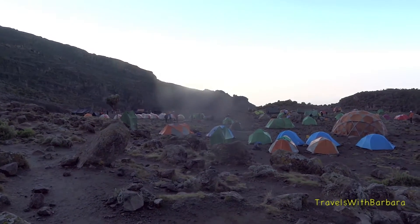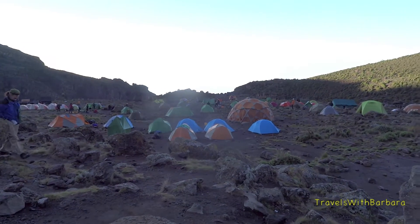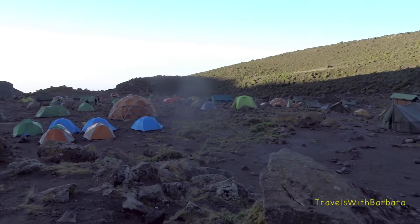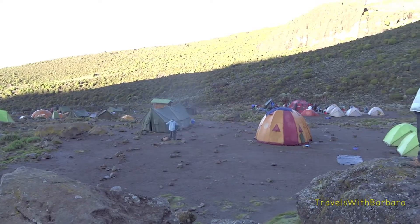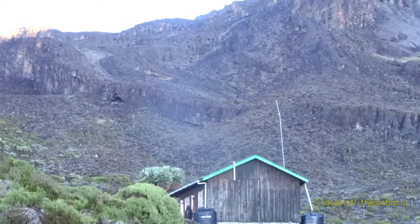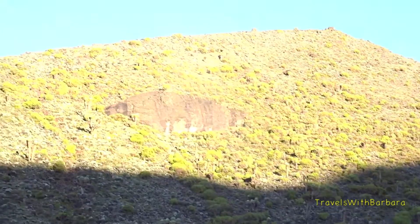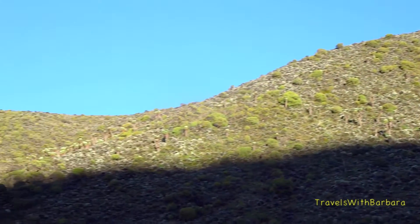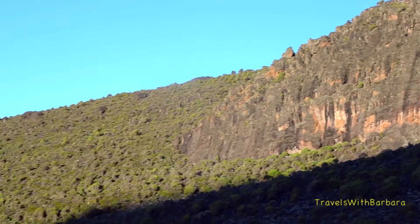This is where we spent our third night at the Barranco camp. It's quite chilly this morning, everything's wet it seems. I wasn't feeling too good last night though — I had a headache when we arrived here, so I just wasn't in the mood to film anything. The sun hopefully will reach us soon.